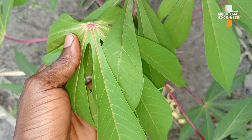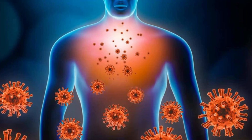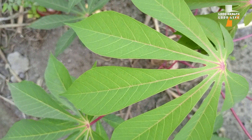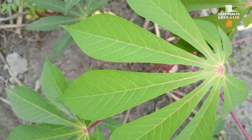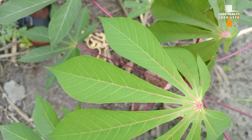Number four: cassava leaves support the immune system. The vitamins and minerals found in the cassava leaves make the body's immune system become strong, thereby making it possible for the body to fight infections and diseases.